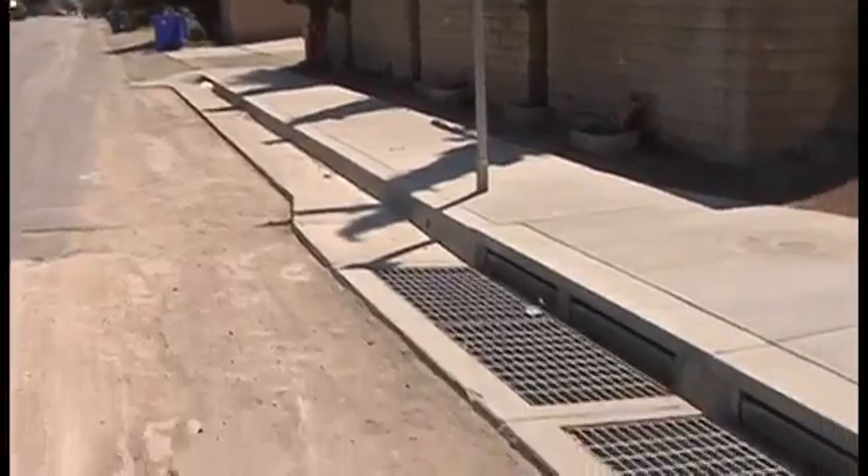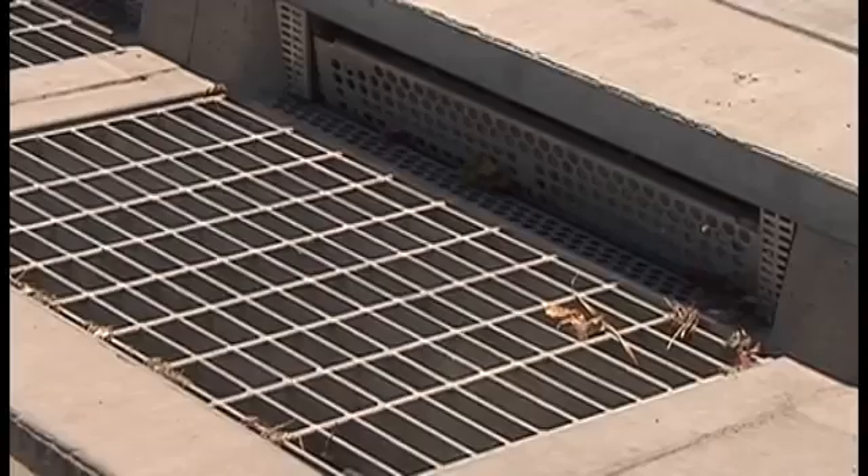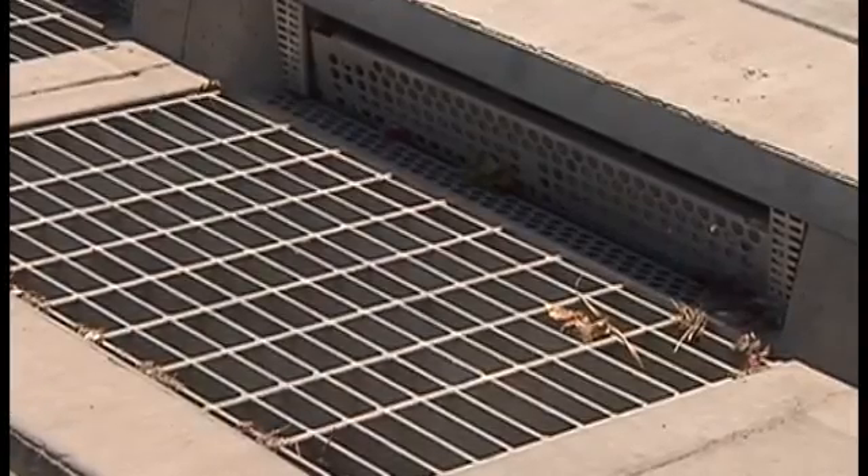Even if it did, these new sewers would steer the rainwater to an underground system that allows the water to percolate into the ground, not flow to the ocean. So now, when it rains, the water actually goes underground or into these swales instead of running on the street.